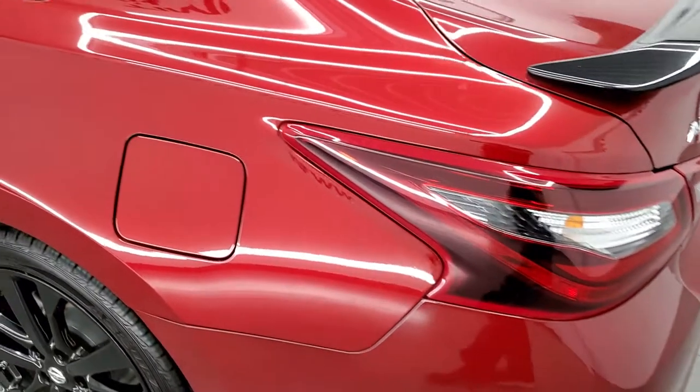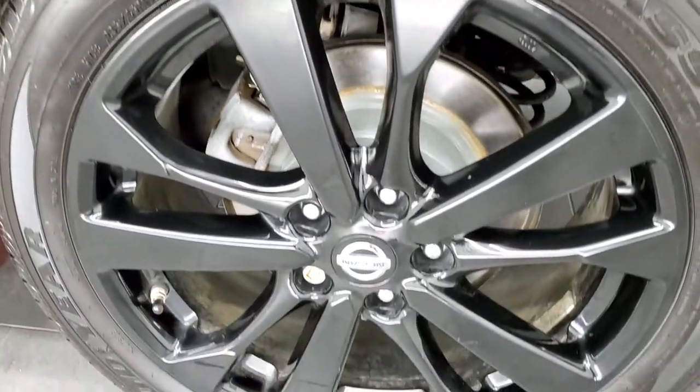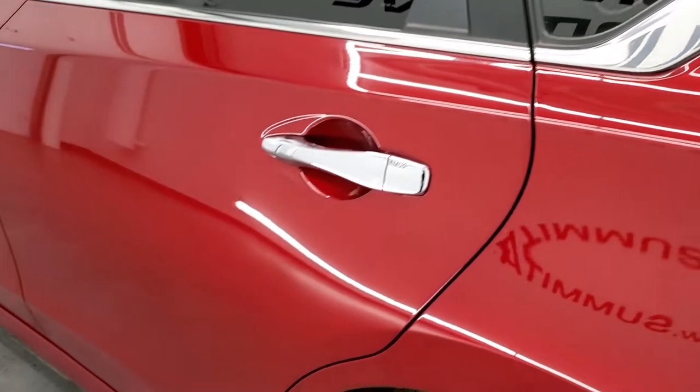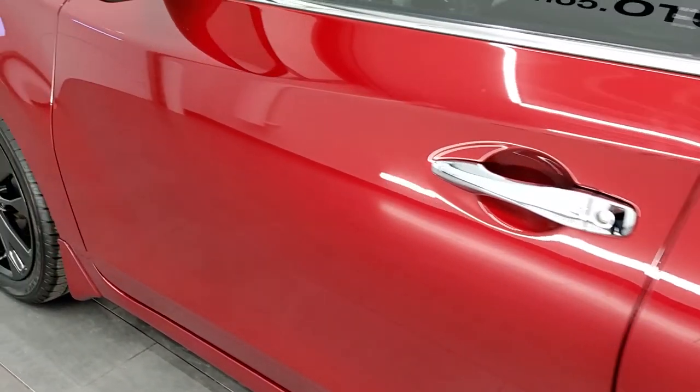Coming around to the driver's side, the rear quarter looks really good. This back rim has no major scuffs or scrapes. Down the rest of this side of the car looks really good — no dents, no dings.